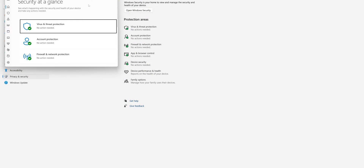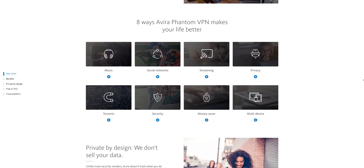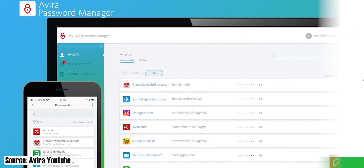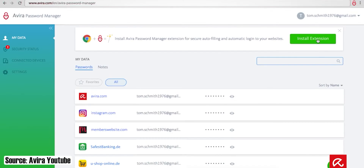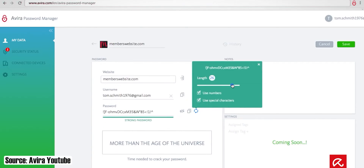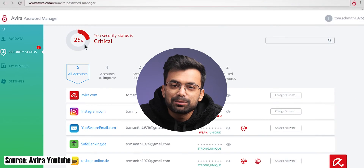In addition to the core security features, Avira offers some extra features that are very useful. With the Prime subscription, they also provide an unlimited VPN; however, with the free version it is limited to a mere 500 MB per month and you cannot choose your location. A password manager is also included in the plan, so you don't have to pay for a separate password managing app. Saving passwords, generating new ones, browser extensions, and two-factor authentication are standard features, though it doesn't help with form filling.